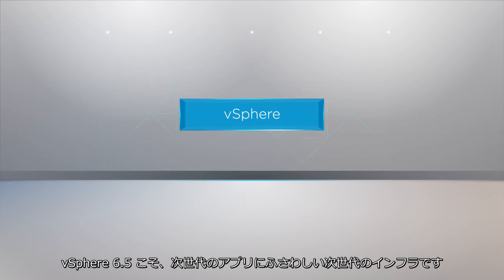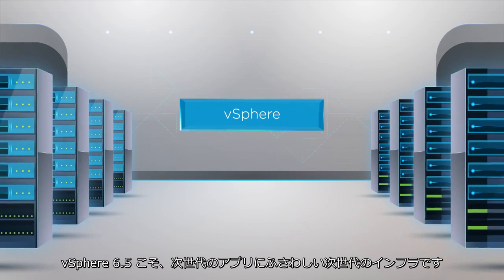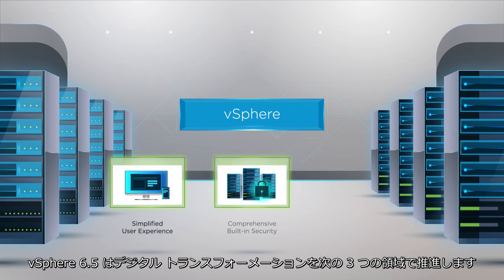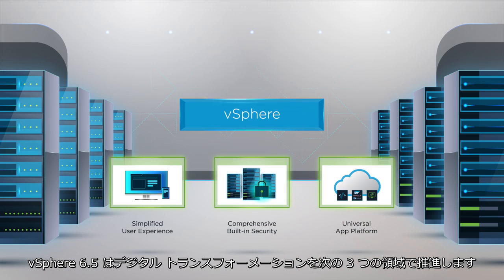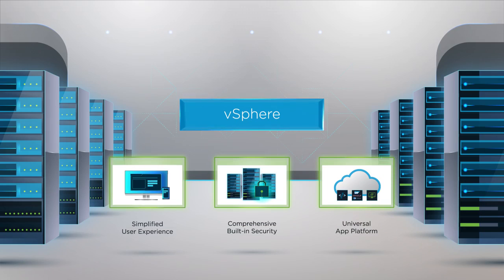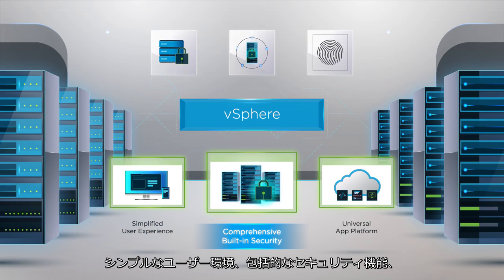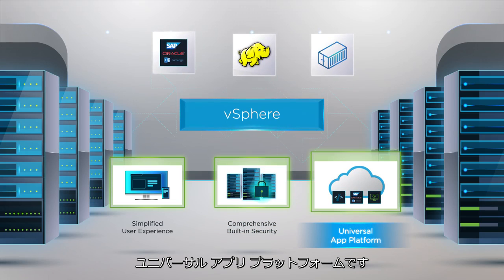Introducing vSphere 6.5, the next-gen infrastructure for your next-gen apps. vSphere 6.5 fuels digital transformation by delivering in three key areas: a simplified user experience, comprehensive built-in security, and a universal app platform.